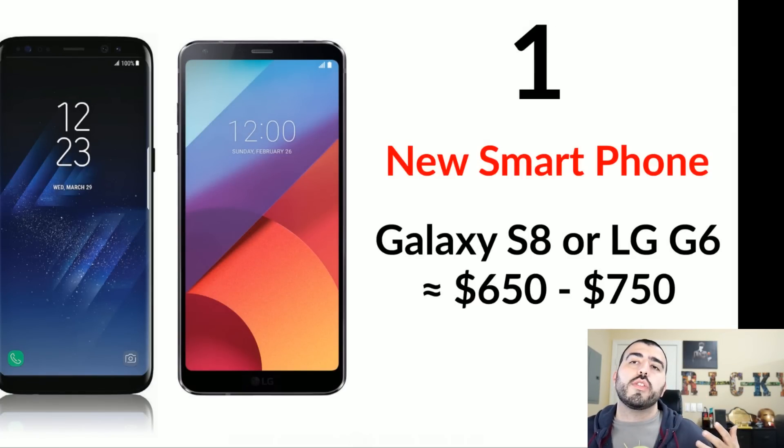The first one is a new smartphone. Most of you are going to choose between these specific two: the new Galaxy S8, which will be announced on March 29th, or the LG G6, coming out the first week of April. These will range between $650 and $750. The S8 Plus might cost a little bit more. I tried to make it so you can buy this and one other thing on this list.